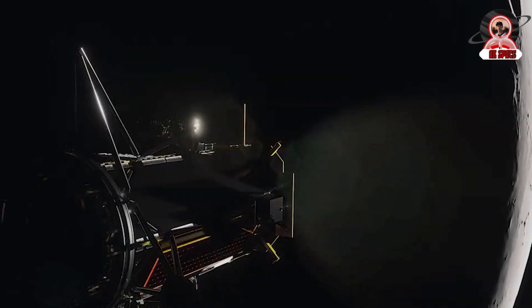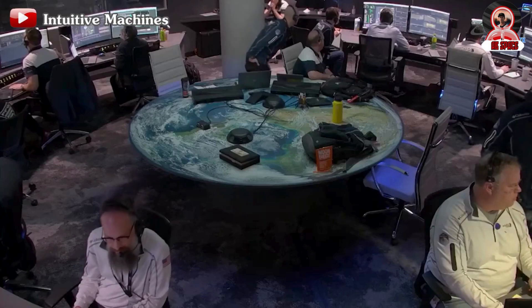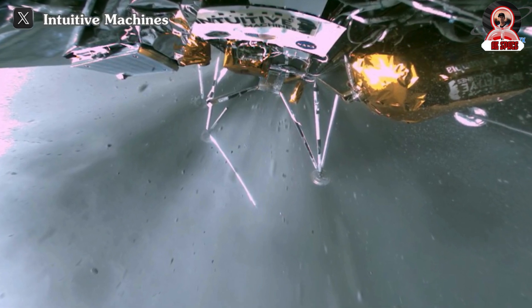Though expectations were that IM-1 would conclude within the next few days, Intuitive Machines continues to provide updates on the mission, including images. They recently mentioned that Odysseus' landing strut fulfilled its primary function by absorbing the initial contact with the lunar surface, preserving the mission's integrity.